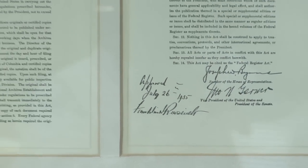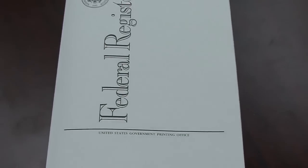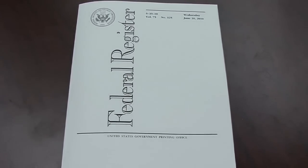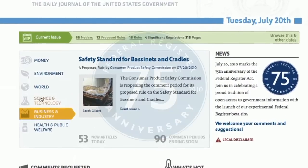The Federal Register was a landmark achievement in open government in the 1930s, and now, 75 years later, the Federal Register and GPO continue to provide transparency for government information in both printed and electronic form.